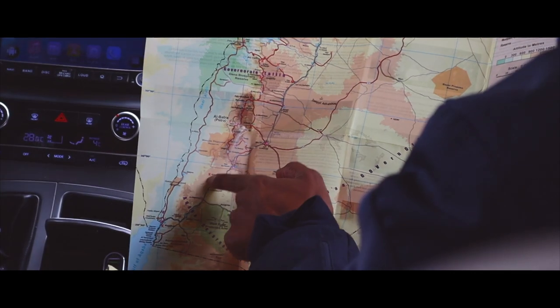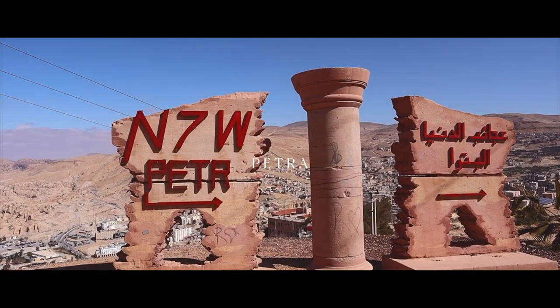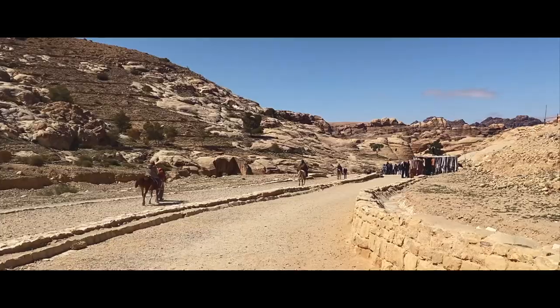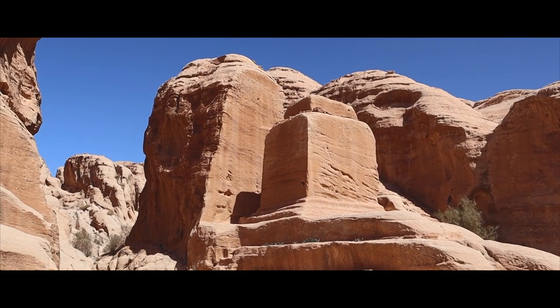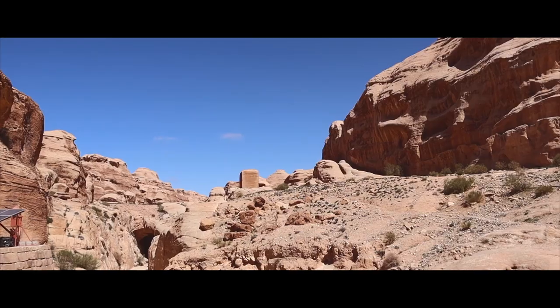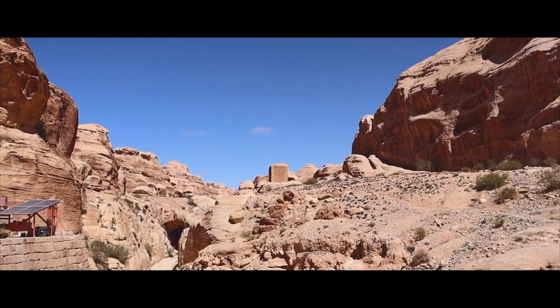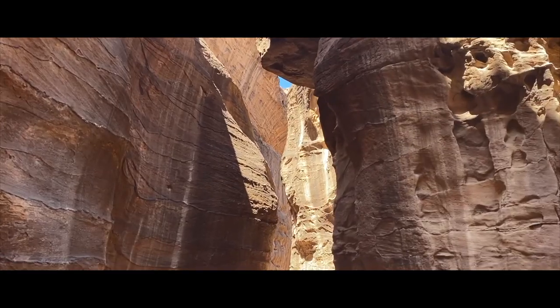Our time at Wadi Rum was up and we headed off to Petra the next day, a city built over 2,000 years ago by the Nabataeans. The trail starts off the same for everyone — a 1km walk until you reach a bridge beside a modern dam built over the Nabataean dam to stop floodwater from flowing through to the Siq, a gorge naturally carved out by water, stretching over 1km.